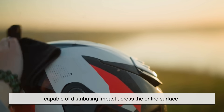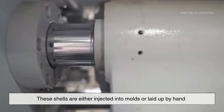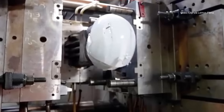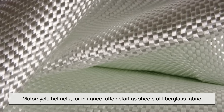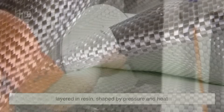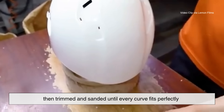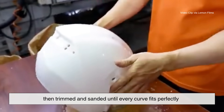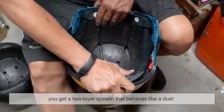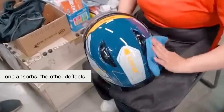These shells are either injected into molds or laid up by hand, depending on the helmet type. Motorcycle helmets, for instance, often start as sheets of fiberglass fabric layered in resin, shaped by pressure and heat, then trimmed and sanded until every curve fits perfectly. When bonded with the foam liner, you get a two-layer system that behaves like a duet — one absorbs, the other deflects.